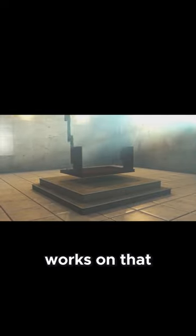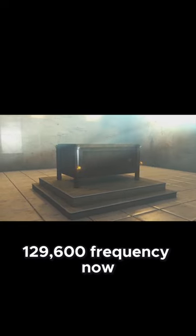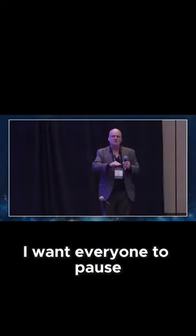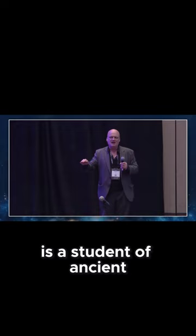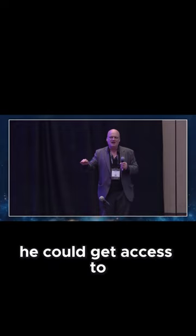The thunderstorm generator works on that 129,600 frequency. If you take Solomon's Molten Sea — and I want everyone to pause for a second — Malcolm is a student of ancient history. He traveled the world for many years searching through every library he could get access to. With his connections, this included the Vatican Library.